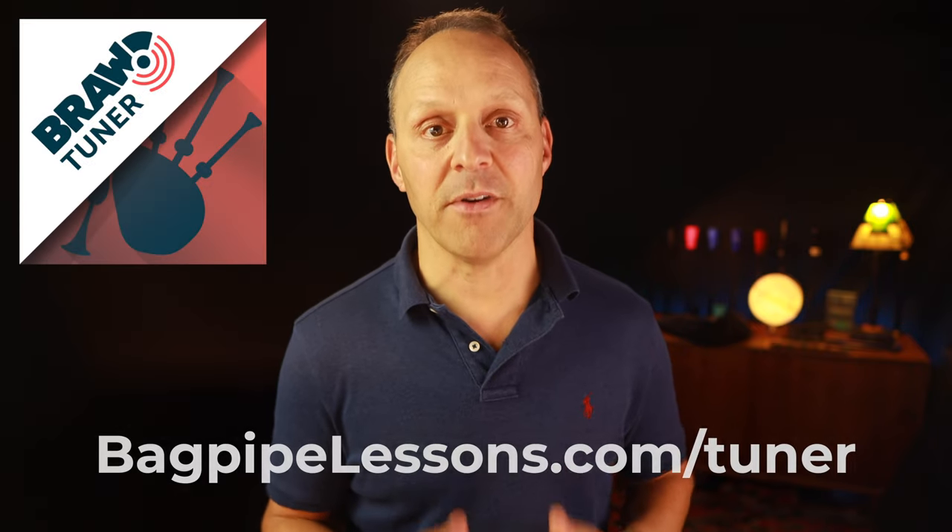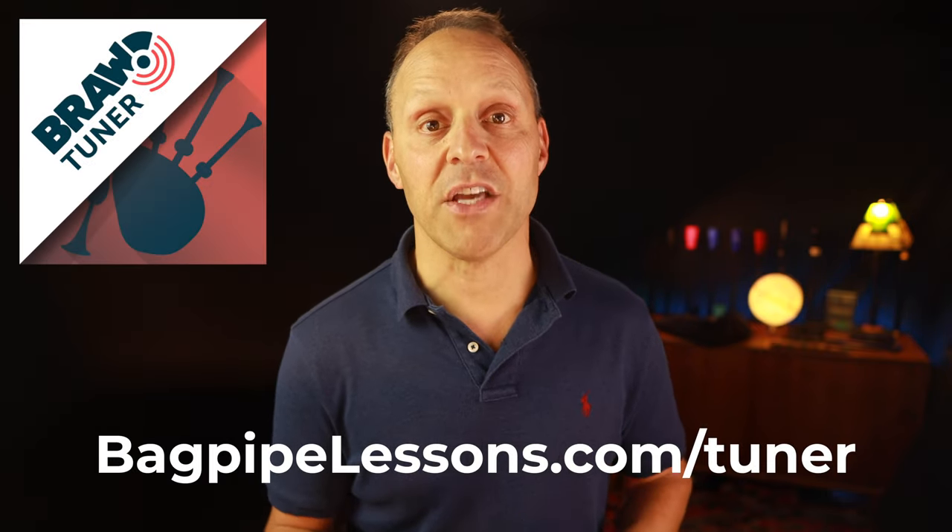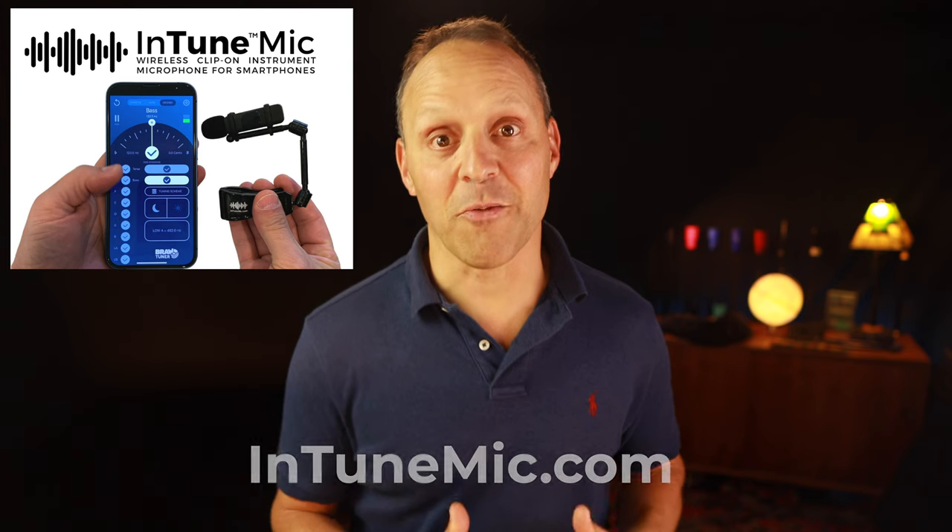Now let's explore some of the amazing apps that you can use to elevate your piping practice experience. Here are some of my favorites. There are many instrument tuner apps out there but my favorite by far is the Bra bagpipe tuner. It has some fantastic features that no other apps have. It also works extremely well with the Intune mic, another one of my inventions.